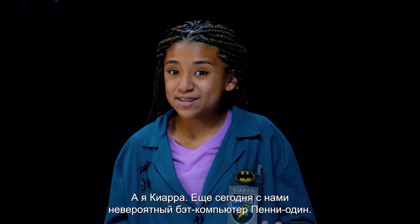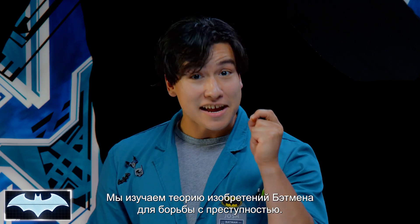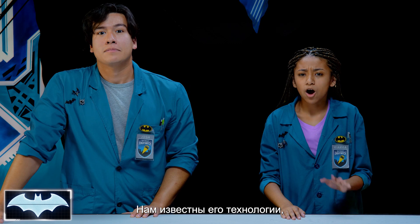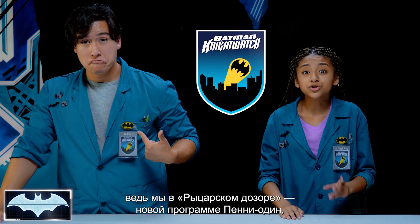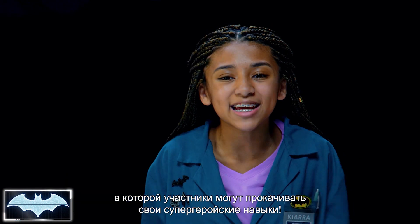Here with us today we have the amazing Batcomputer, Penny One. Greetings. And welcome to Batman Science Lab, where we test the science behind Batman's crime-fighting technology. We've been learning about all of his tech as members of the Night Watch, Penny One's new program, where people get to practice honing their skills and be everyday heroes.